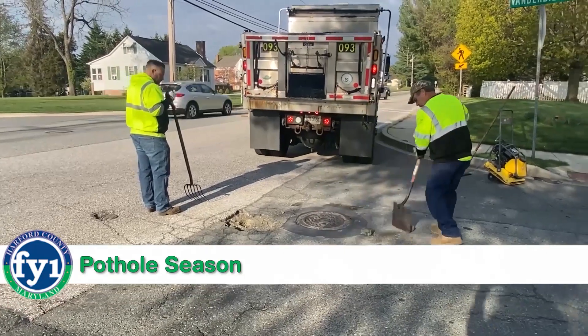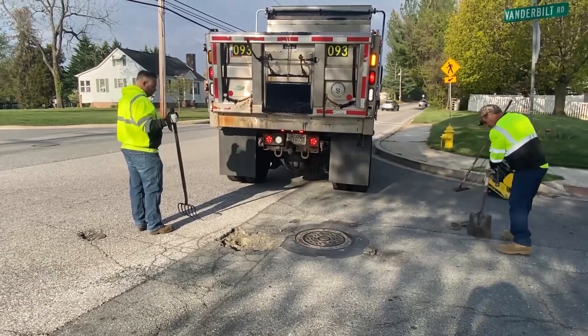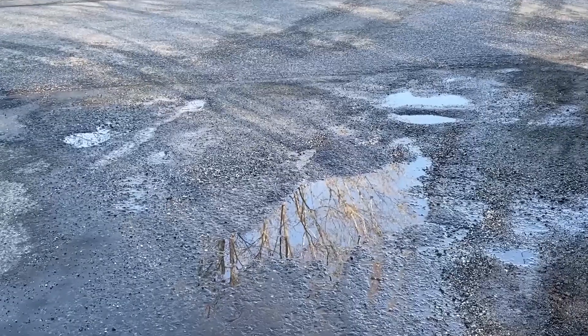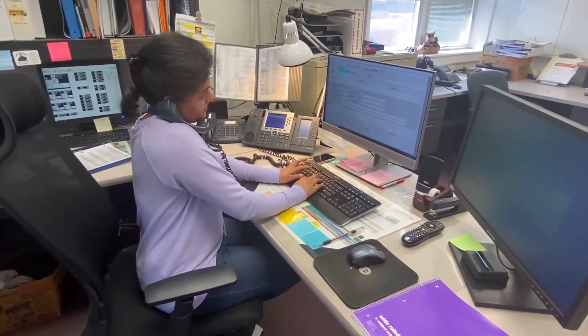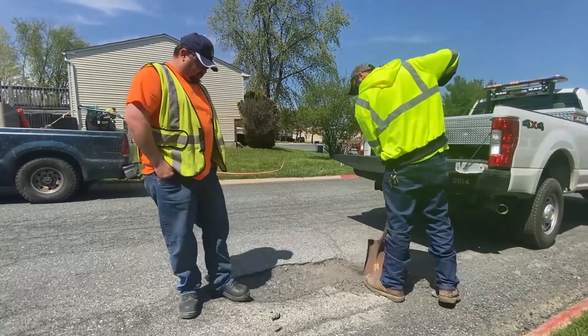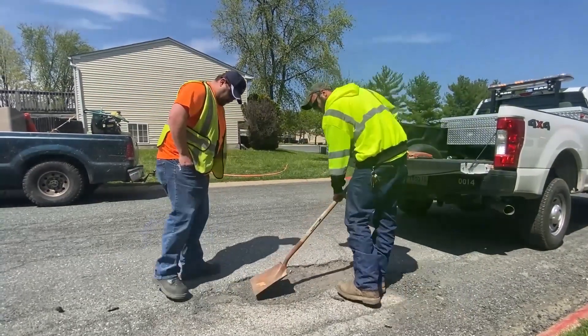Among the signs of spring, look for our highway crews fixing potholes and county roadways. That's because most of the deterioration happens over the winter, when water gets into cracks and freezes and thaws repeatedly. The county responds to calls about potholes within 24 hours. When we get a call, a crew will inspect the area to look at the condition of the road surface and how best to make repairs.